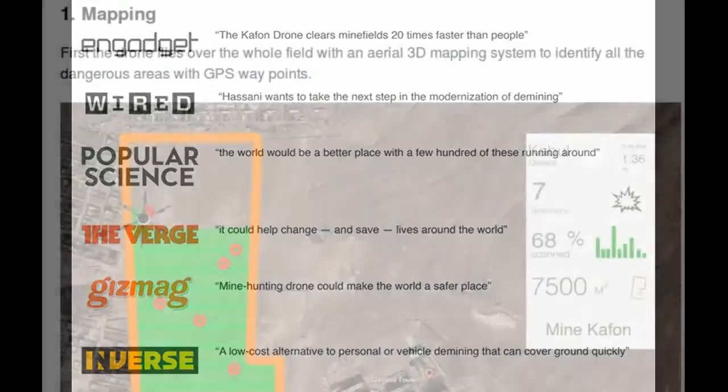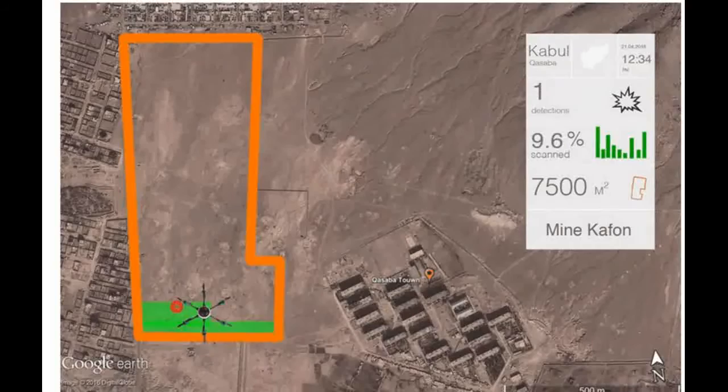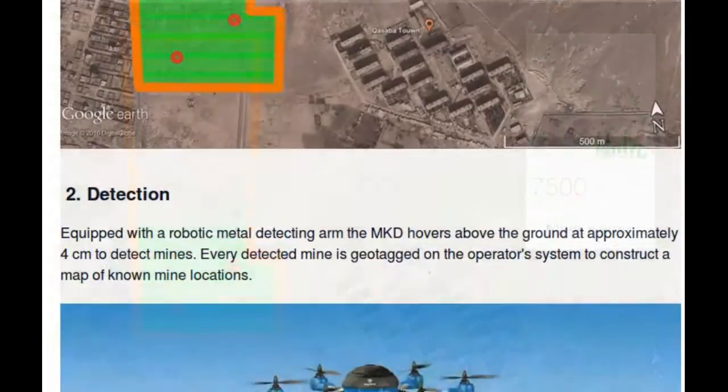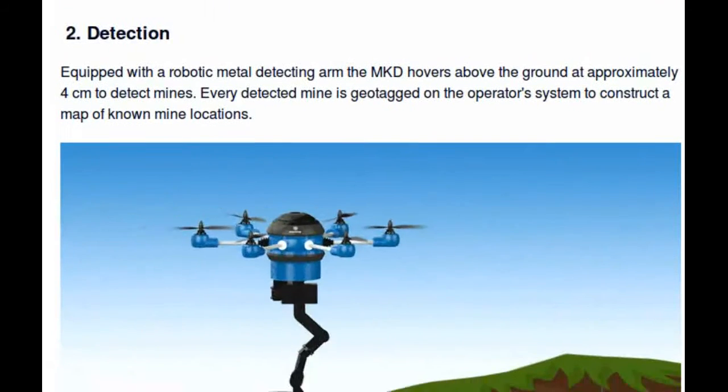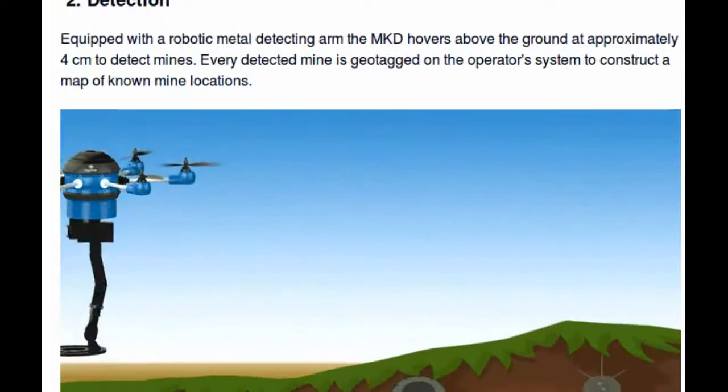First, the drone flies over the whole field with an aerial 3D mapping system to identify all the dangerous areas with GPS waypoints. Then, equipped with a robotic metal detecting arm, it hovers above the ground at approximately 4 cm to detect mines.